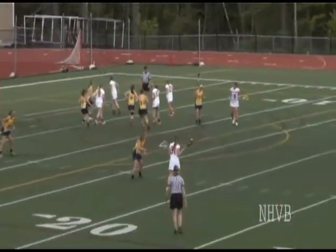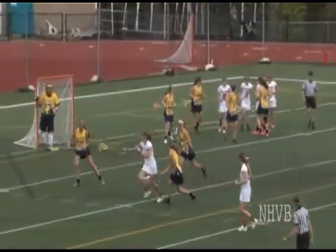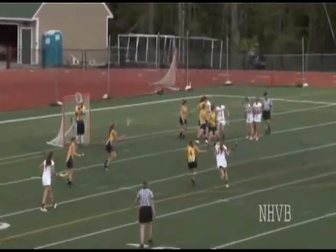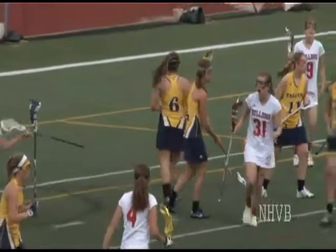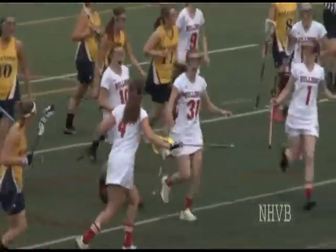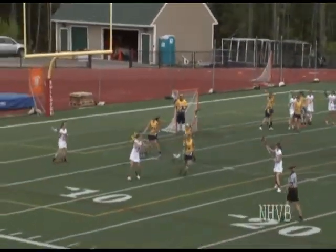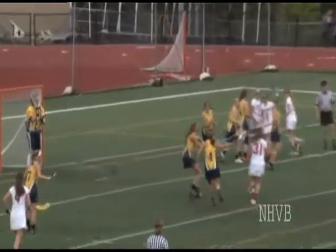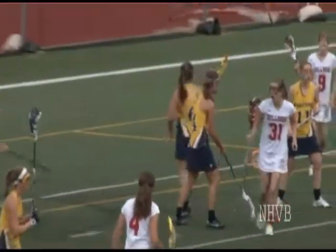Alex still holding the ball, taking her time. She finds Caitlin coming across — tough to handle but she backs it up, goes back to Alex. Alex has a little lane, she's going to drive that lane — wow, nice job! That was nice because she waited until the very end to take that shot and threw the goalie off. We talked about that all game — you've got to get that goalie moving, because she's going to make saves on you if you let her set her feet.